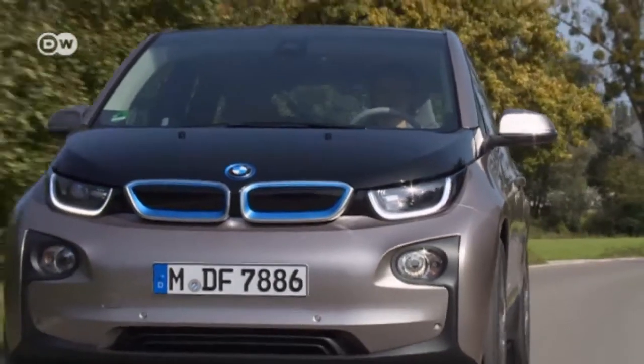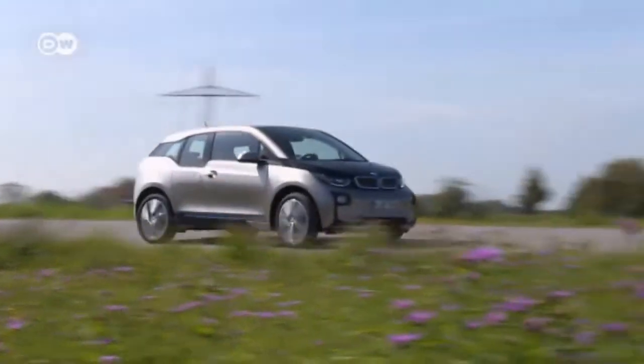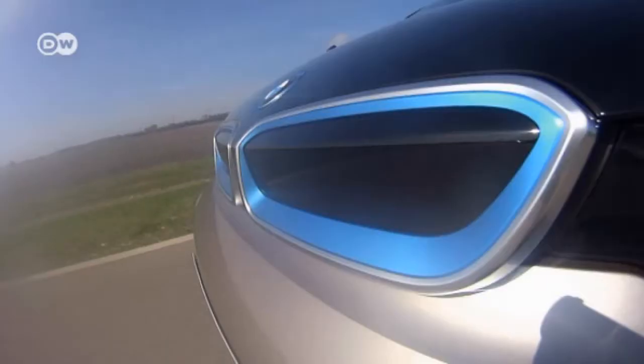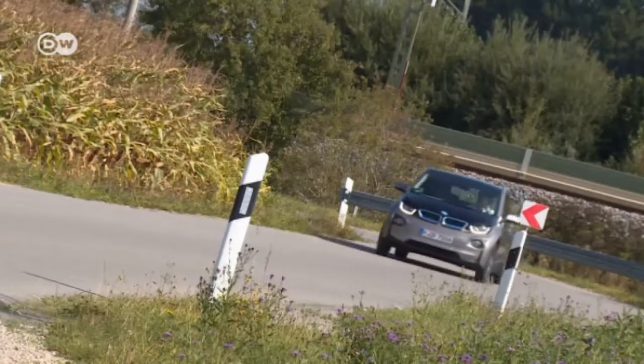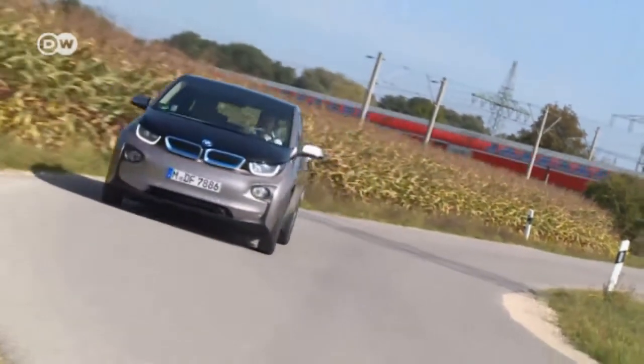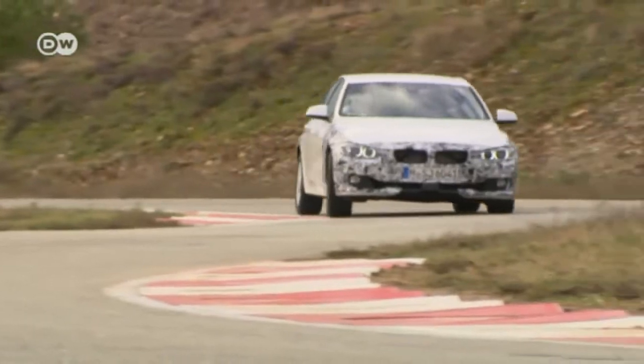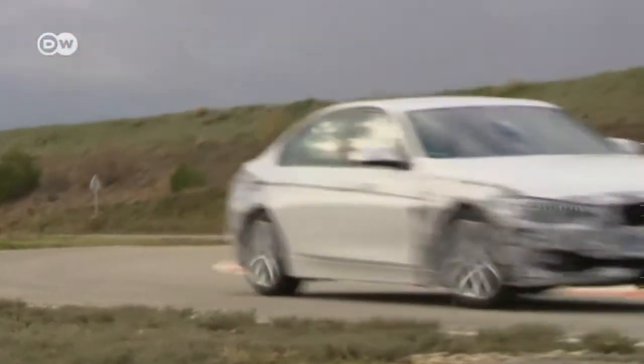Eco-friendly mobility is gaining importance. BMW's i3, already on the market, has a pure electric power setup that's great for getting around mega-cities, but its road range is very limited. On the 3 series plug-in hybrid, BMW is now offering the option of combining electric and gasoline power.